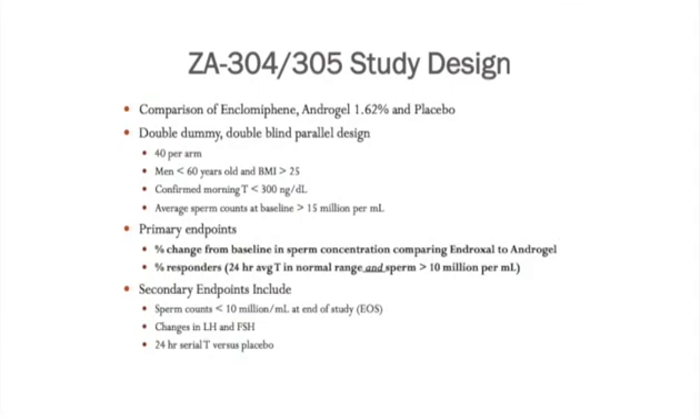The primary endpoints were percent change in baseline sperm concentration comparing Enclomiphene to Androgel, and the percent of responders defined as a 24-hour testosterone level in the normal range and a sperm concentration greater than 10 million per ml.